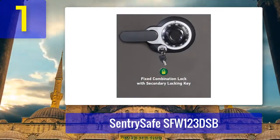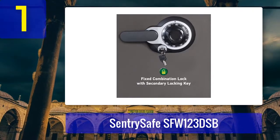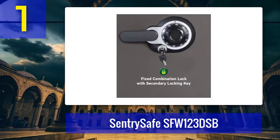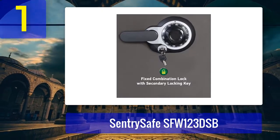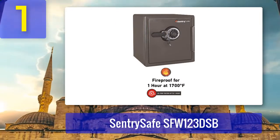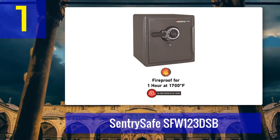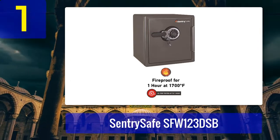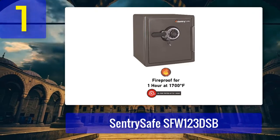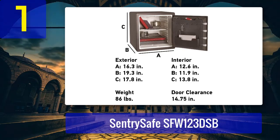And it doesn't just look the part — it comes with excellent safety features. Thanks to four live locking bolts and a pry-resistant hinge, there's little to no chance anyone besides you will gain access. The advanced fire protection — an hour at 1700 degrees Fahrenheit — will protect your valuables in case of office or home fires. Floods won't be an issue either, as the waterproof seal holds for up to 24 hours. The manufacturer also offers an after-fire replacement guarantee, which is fantastic.